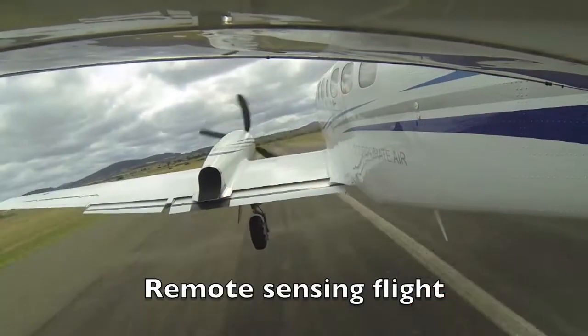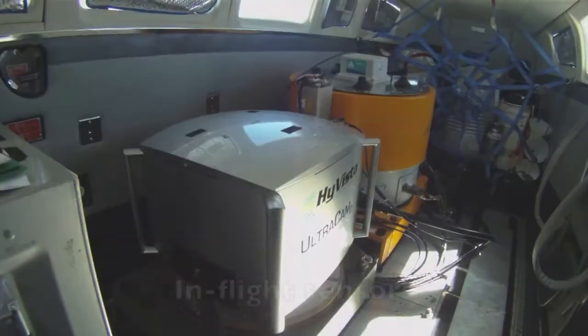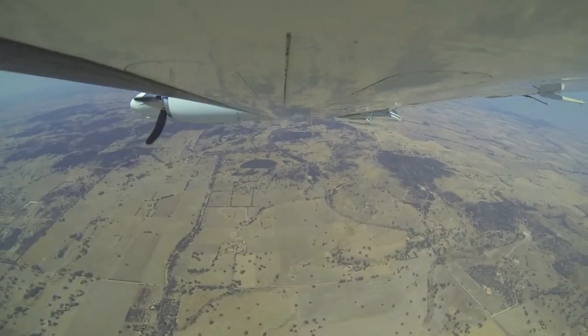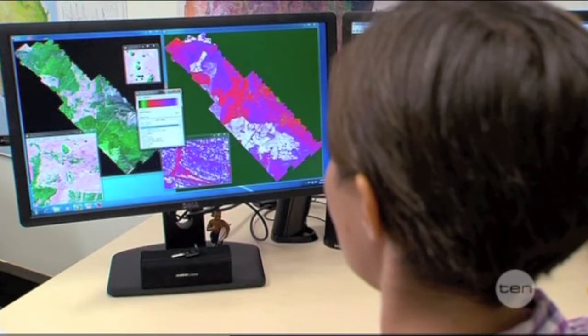With these remote sensing techniques, we can produce maps to look at potential impacts of disease or herbivory, and the spatial distribution of different species or different habitats. This technology allows us to see landscapes in new ways.